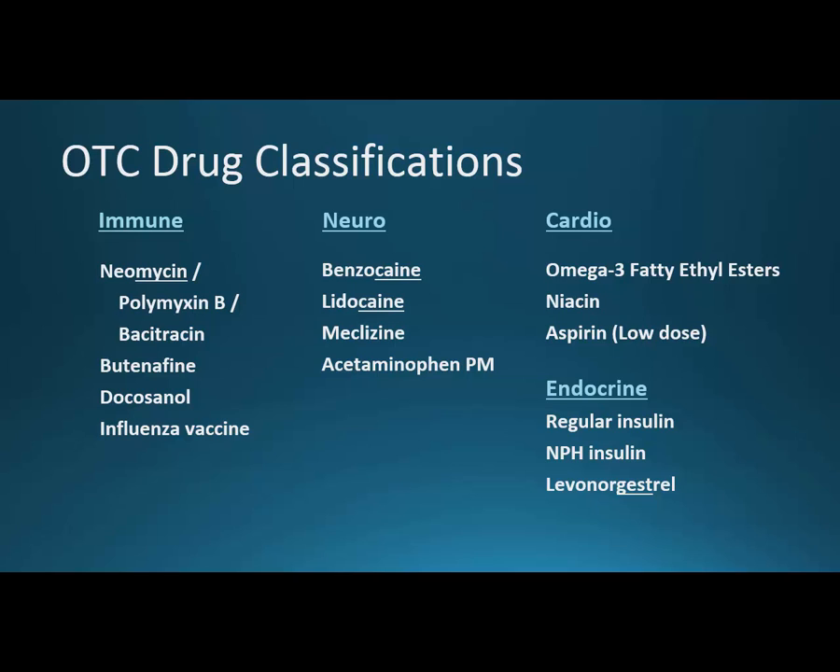Under cardio: omega-3 fatty ethyl esters — I'll note that ethyl esters is actually a prescription product, but omega-3 fatty acids can be found over the counter as fish oil. Niacin, or nicotinic acid, is also helpful for lowering cholesterol just like the omega-3s. Low-dose aspirin at 81 milligrams is used to prevent stroke and heart attack, rather than the 325 milligrams used as an analgesic.